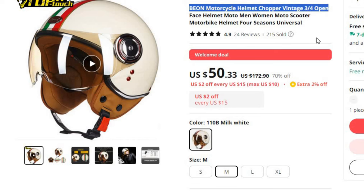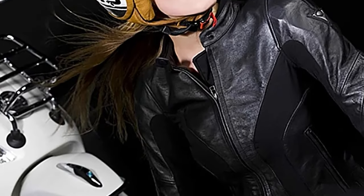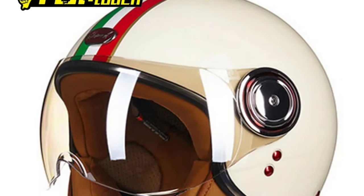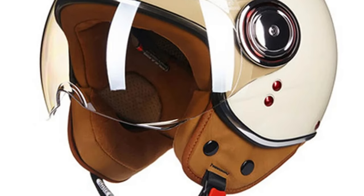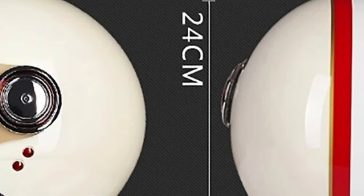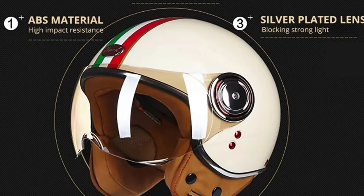Number 8: Beyond Motorcycle Helmet Chopper Vintage 3/4 Open Face. This motorcycle helmet is here with 70% price off. Now you can get it at around $50. When it comes to motorcycle safety and style, the Beyond Chopper Vintage 3/4 Open Face Helmet stands out as a top choice for both men and women. Designed to cater to the needs of riders across all seasons, this helmet offers exceptional protection and a timeless aesthetic. Origin: Mainland China. One of the key features is its adaptability to all seasons — whether on a sunny summer day or a cold winter ride, this helmet has got you covered.